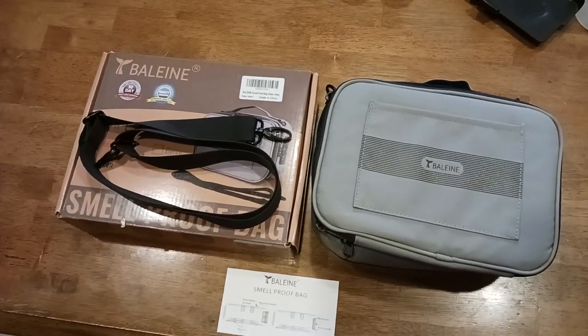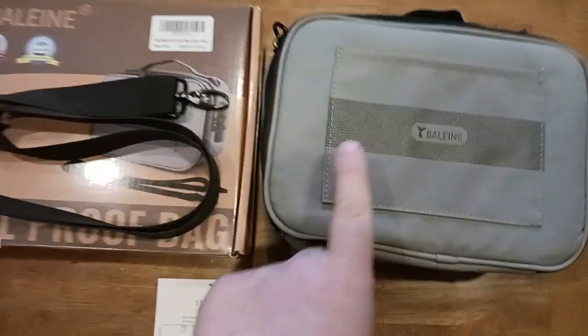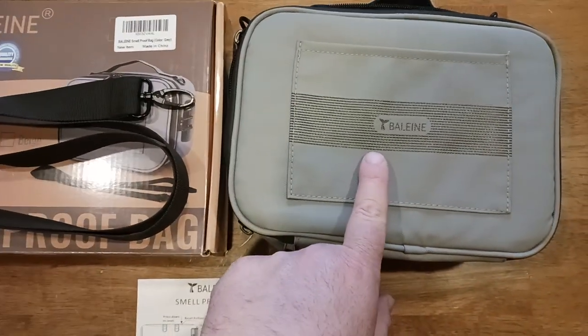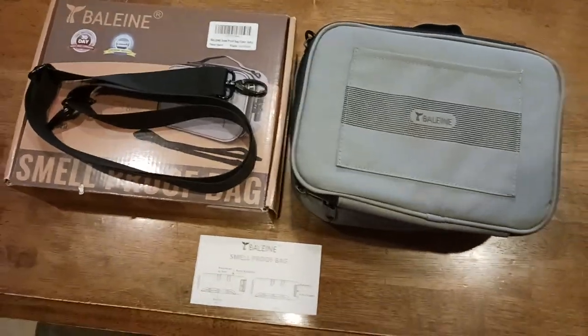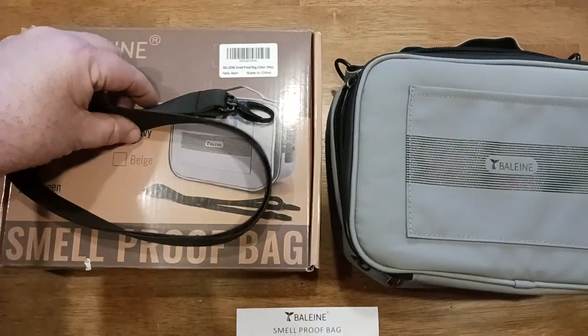If only there was a product like that — guess what? There is. This is the company: Baleen, right there, just like the whale. Basically this is their scent-proof, smell-proof bag.